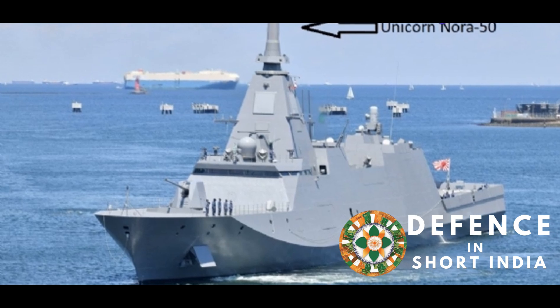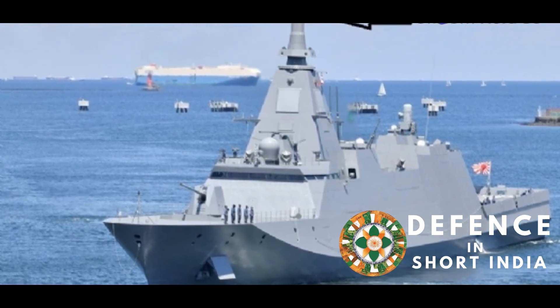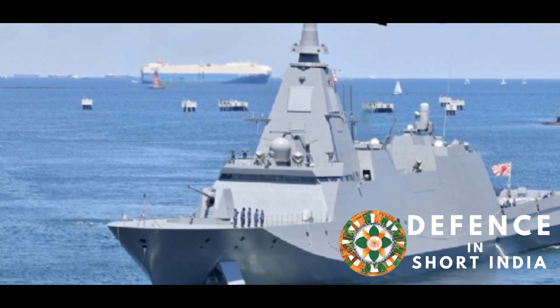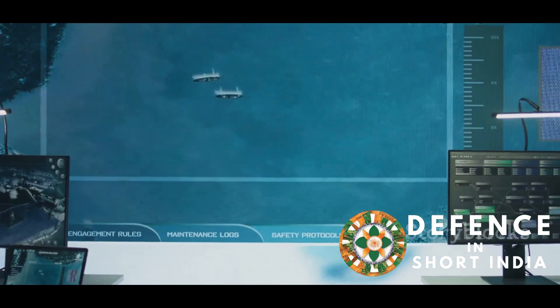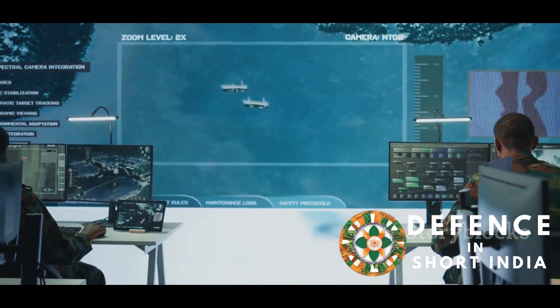Recognizing this need, Indian scientists developed the NORA-50, a state-of-the-art active electronically scanned array radar system. This advanced radar empowers Indian warships with enhanced situational awareness and improved target tracking.